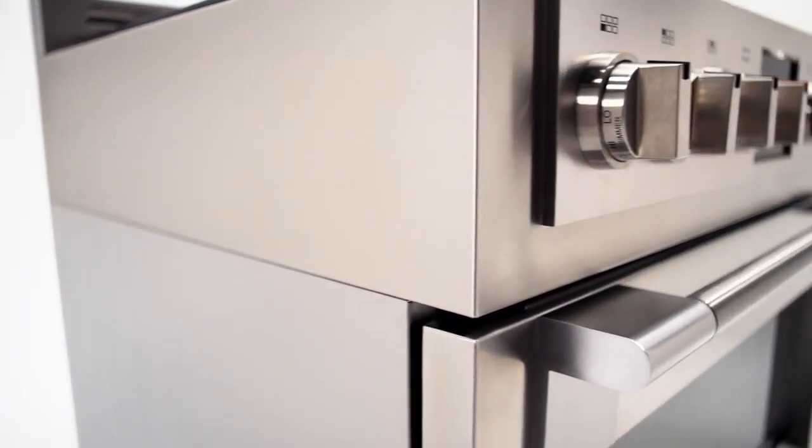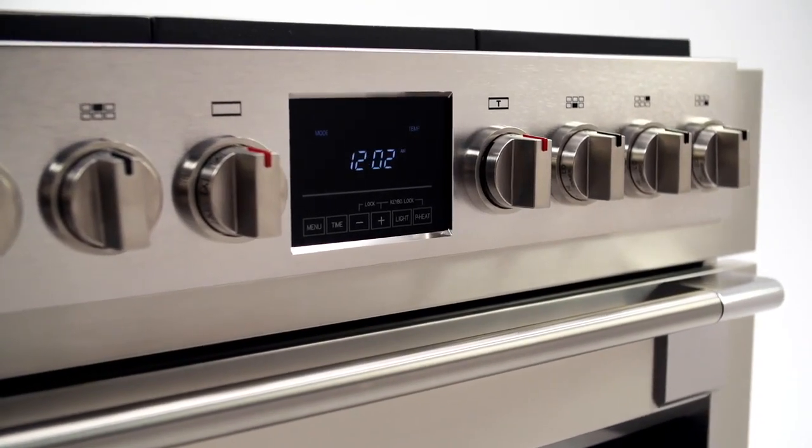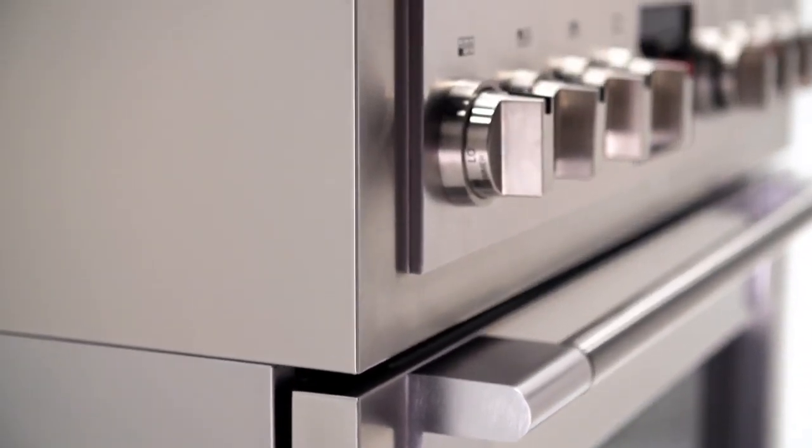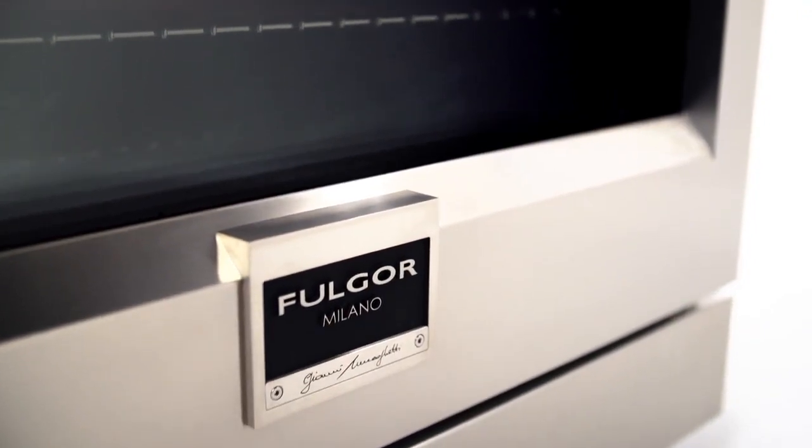With her high quality stainless steel body and brushed aircraft grade aluminum control panel and handle supports, Sofia truly is a professional cooking appliance disguised as an Italian work of art. Every aspect of Sofia is beautiful, and her gas cooking surface is no exception.